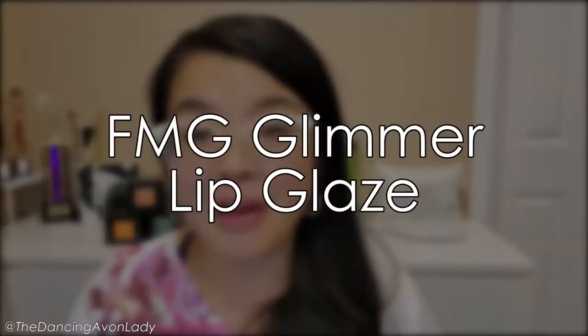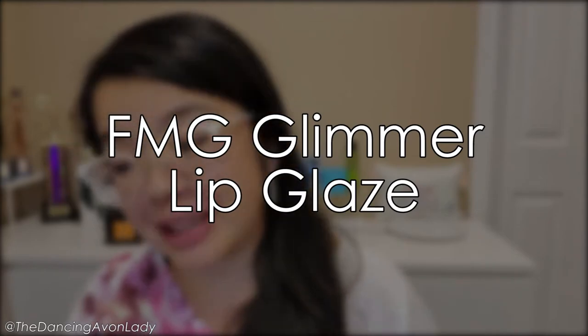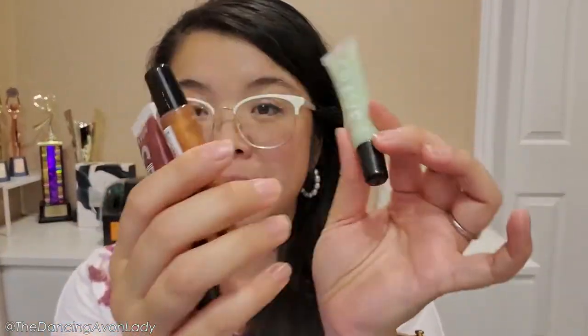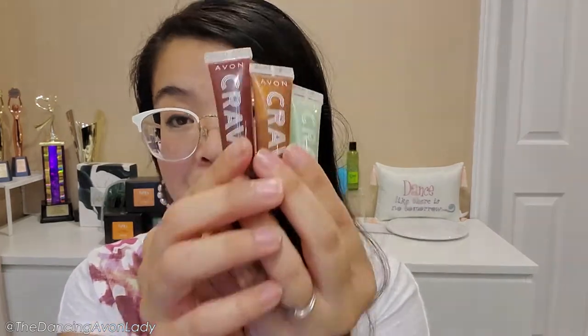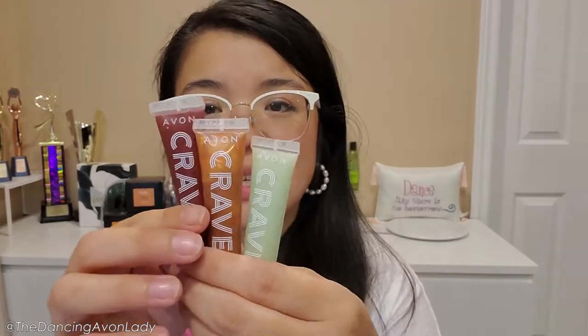Today we are trying out the brand new FMG Glimmer Lip Glaze, which I'm a little sad about. I believe it's going to replace these babies here — the Crave Lip Glosses. These are so fun and beautiful. I am a little bit sad because they are flavored lip glosses and I have four of them. But anyways, unfortunately out with the old, in with the new.